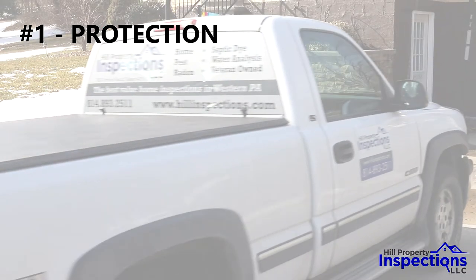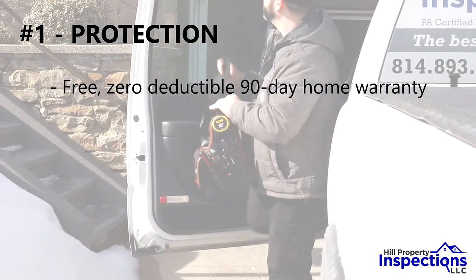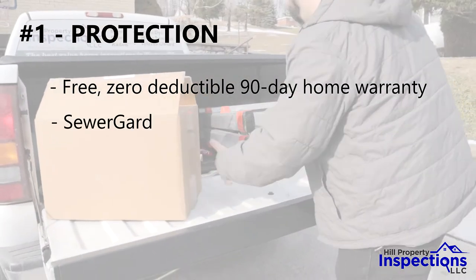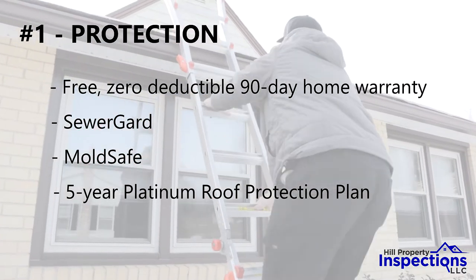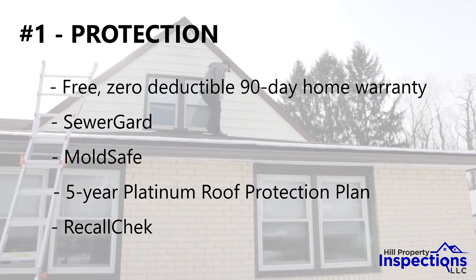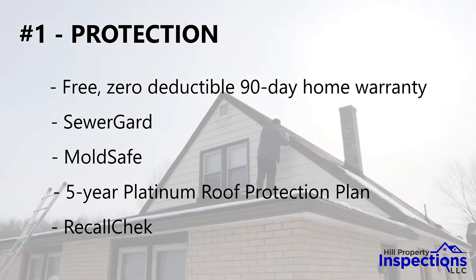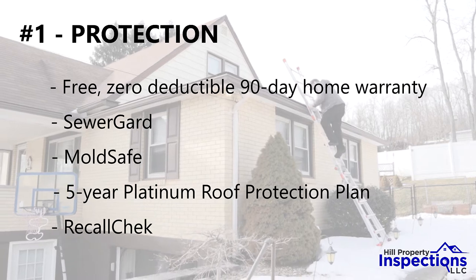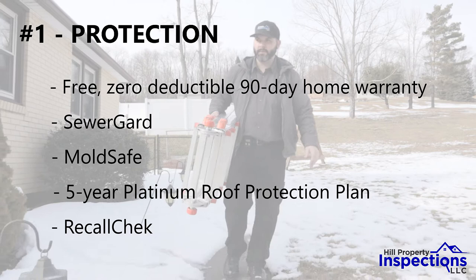Number one: protection. We automatically enroll all home inspection clients in a free zero-deductible 90-day home warranty as well as three additional free protection plans — sewer guard, mold safe, and an incredible five-year platinum roof protection plan. We also submit appliance information to a company called Recall Check. If an appliance has a recall, the manufacturer is required to do a free in-home repair replacement, and Recall Check is a free lifetime benefit. We give you the highest level of protection so you have total peace of mind, and it's all included in our already great price.